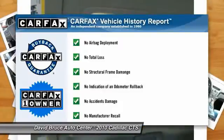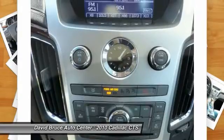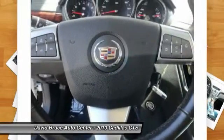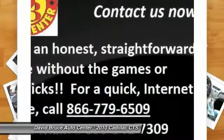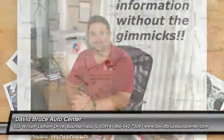This vehicle is Carfax certified one owner and qualifies for the Carfax buyback guarantee. Take this vehicle for a spin and see why so many shoppers are now proud owners. Please keep watching.